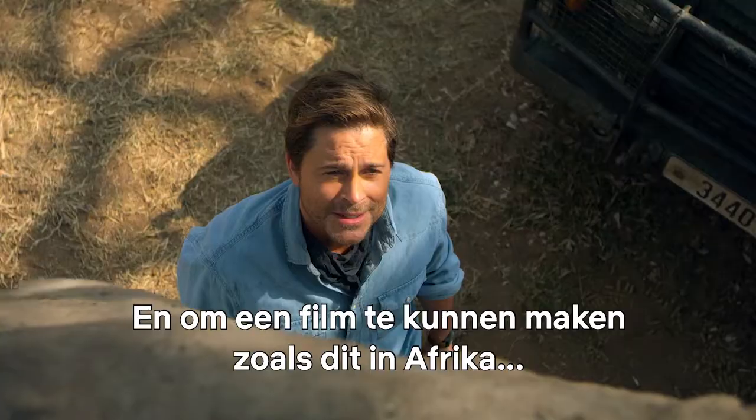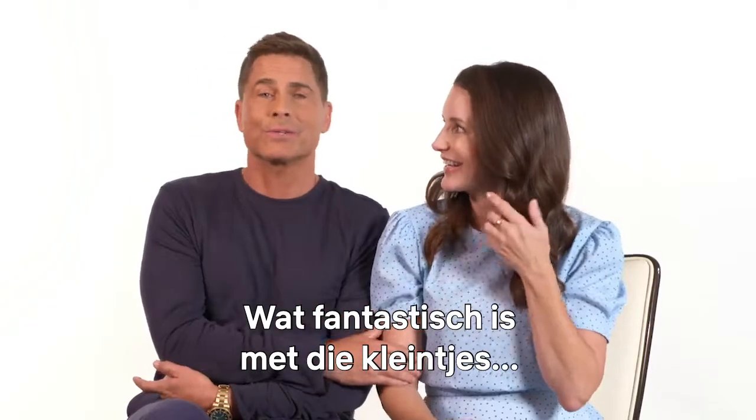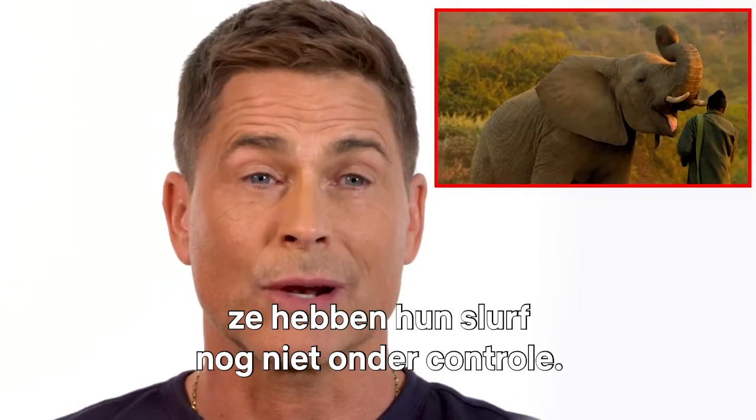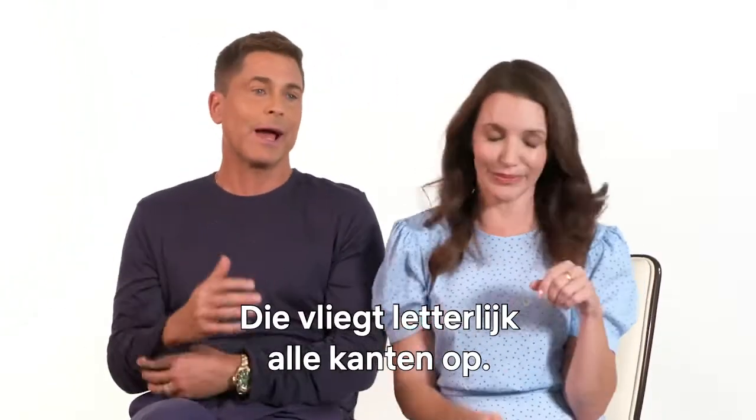And to be able to do a movie like this in Africa, in the real place, with the real animals — one of the things that was great was when we were working with the little baby elephants, they don't know how to work their trunks. So their trunks are literally flying all over the place.